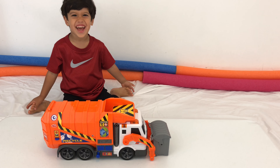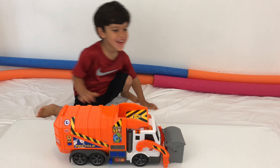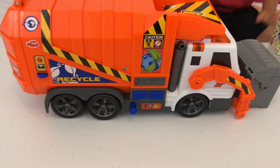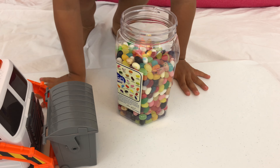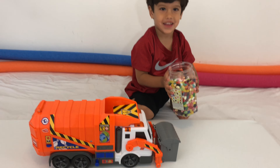Hi, Marcelo. Hi. What are you doing today? Playing with jelly beans. You're playing with jelly beans? So today we're playing with Dickie's garbage truck. It's a garbage truck. And Marcelo is going to play with all the jelly beans. Should we pretend it's garbage? Yeah. Okay. You're going to pour it in? Yeah.